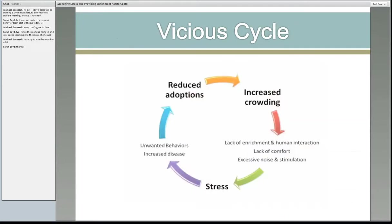It's a vicious cycle. Stress creates more unwanted behaviors and increased disease. We have less adoption because who wants to adopt a sick, poorly-behaved animal. That leads to more animals in our shelter, so we have more crowding. Then we have less time to spend with our animals to reduce their stress. Once you get in this loop, it's really hard to get out. If we could stop the cycle, we're going to find ourselves way ahead of the game.